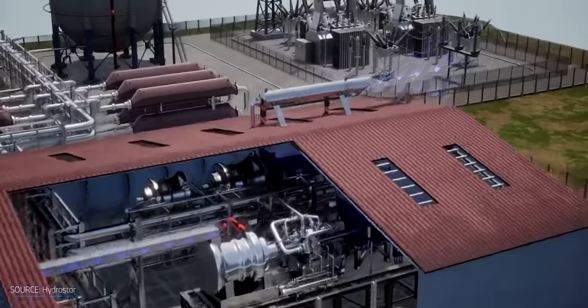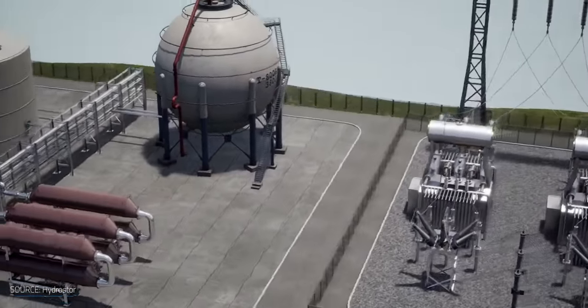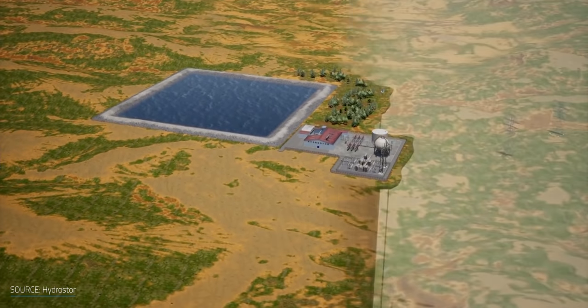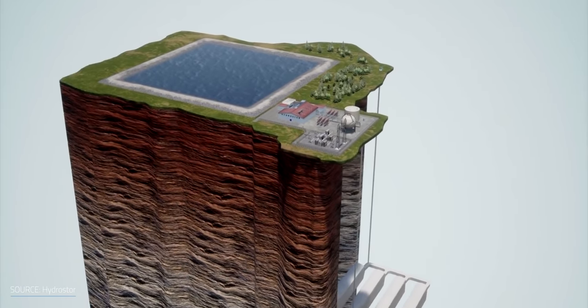In terms of logistics, compressed air systems like HydroStore are more flexible than pumped hydro because they're not limited to sloped landscapes. While it's true that HydroStore will need to store compressed air in an underground cavern, the company's CEO says the plant is versatile enough to be built on about 70% of the planet.